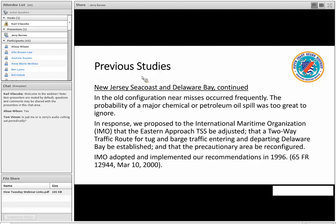I want to draw your attention to the file share — you'll see a How Tuesday Webinar Links PDF. If you download that, all of the Federal Register notices that we refer to in our slides have links that will point you directly to them.